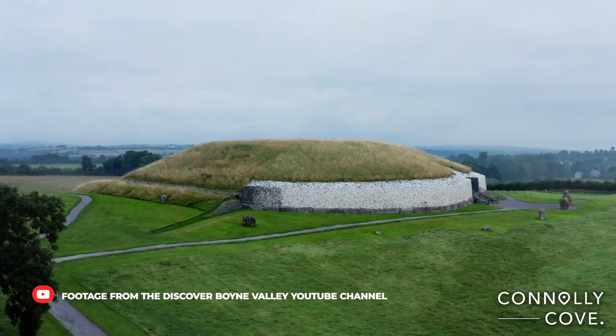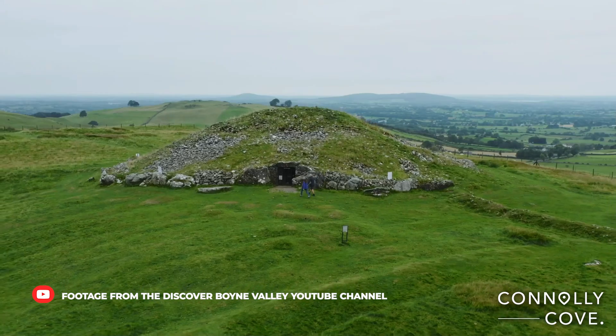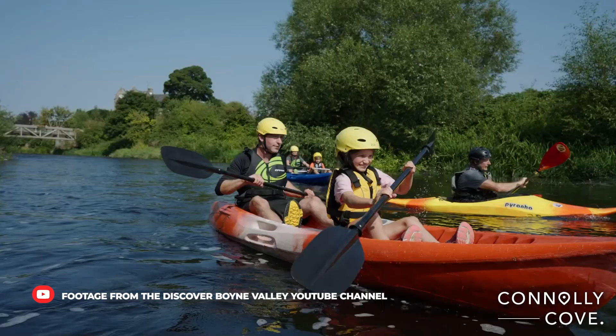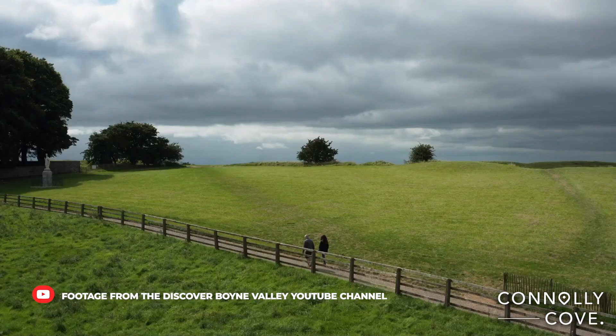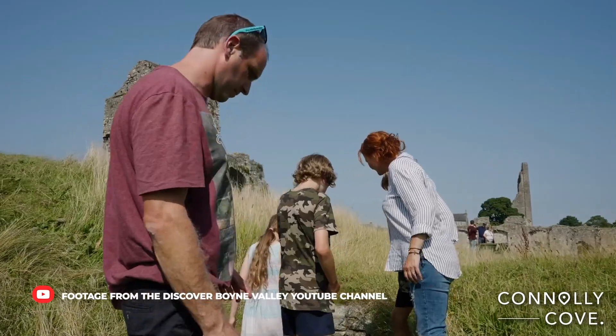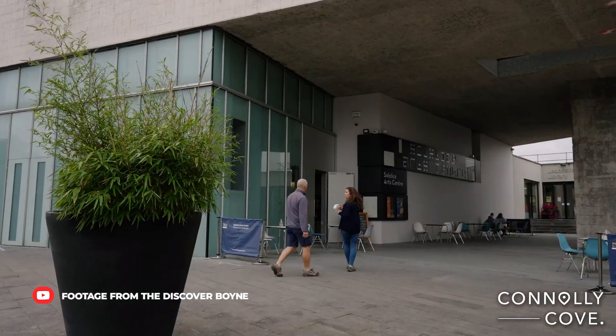The Boyne Valley is not only rich in history, but also boasts stunning natural scenery. The River Boyne winds its way through lush green countryside, dotted with rolling hills, meandering streams and picturesque villages. Visitors can enjoy scenic walks, cycling trails and boat trips along the river.